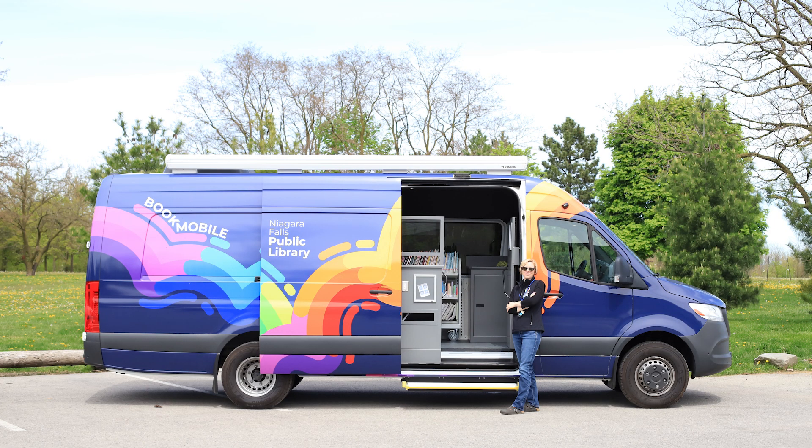Now you still need your physical library card, right, like a regular library? You don't need a library card to come on the vehicle. Anyone can come on — we can register you for a library card if you don't have one.